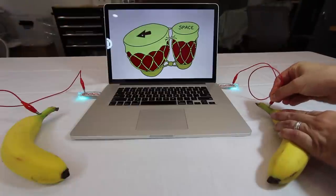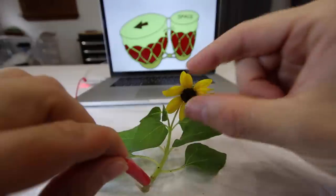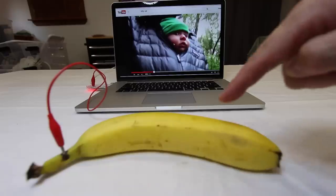Want more buttons? Plug in as many as you want. Makey Makey Go works with thousands of household objects. Use it with any software in the world.